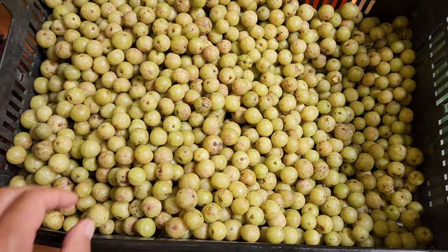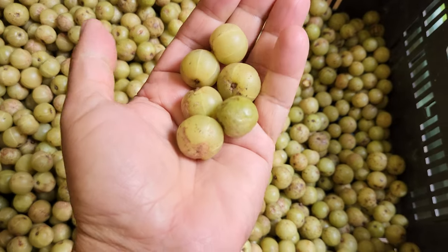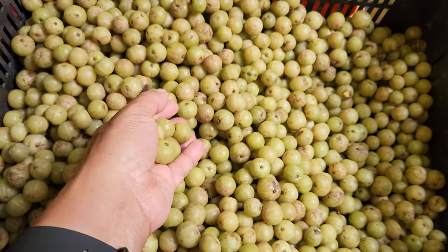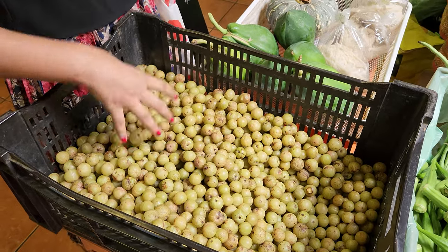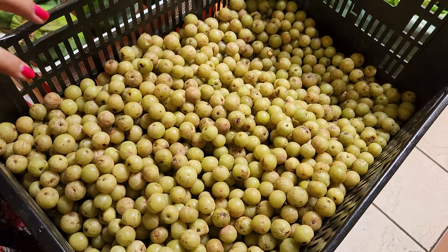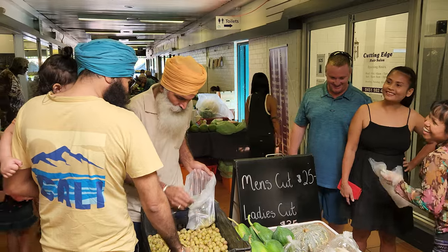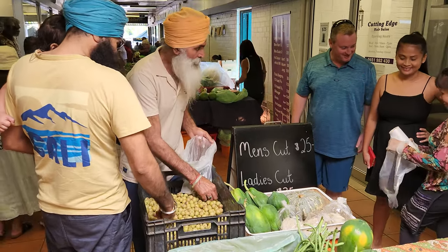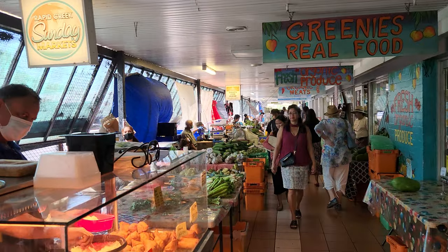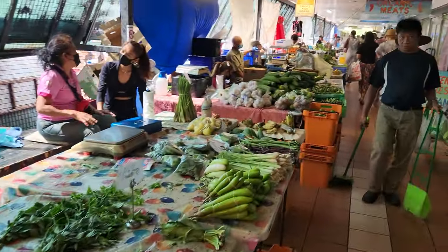I'm not sure what this is. Amla? Yeah, amla. It's sour. We can make it into pickle — normally I use pickle. Also for juicing? For drinking? Yes, very nice. Looks like the Indians know what they're buying here. That would be amla, and then we have all the cooked food — Indian food — and more produce coming up.